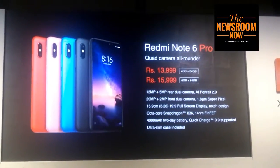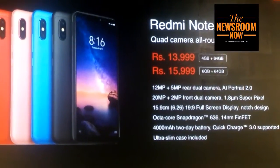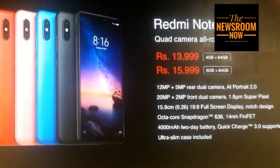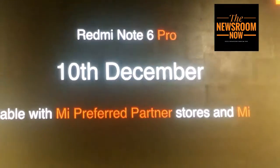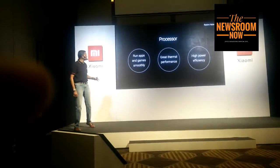The Redmi Note 6 Pro is already available on Mi.com, on Flipkart online, and in our flagship exclusive stores — Mi homes — and starting the 10th of December, this will be available across all our retail channels.